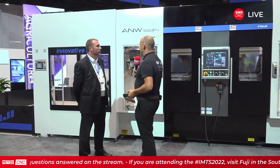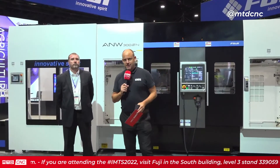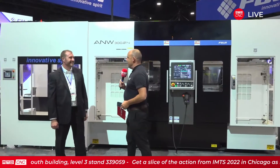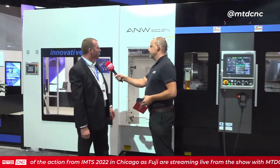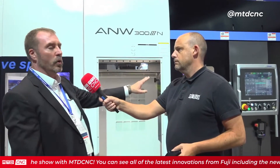Good to see you, Matt — what a machine this is. I'm with Matt Ware and we're going to be looking at this rather tasty piece of kit behind me. The ANW300 is basically a dual spindle machine with twin turrets. This machine is very modular and flexible — we can run it with tail stocks or without tail stocks, or tail stocks on one side and without on the other.